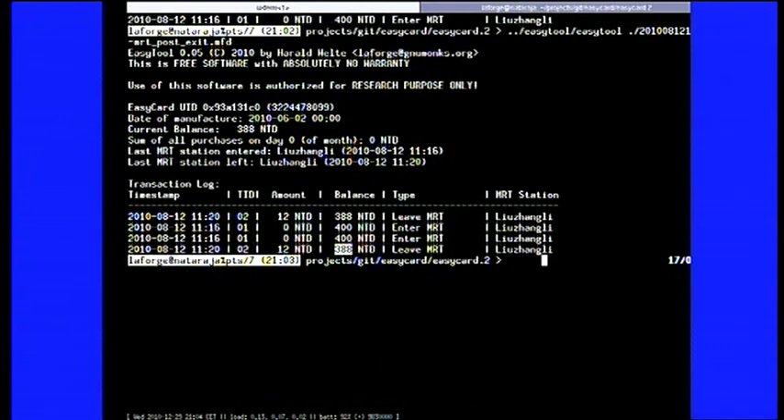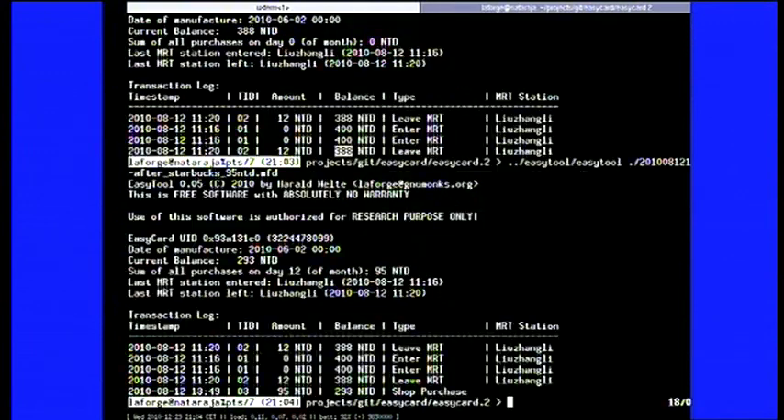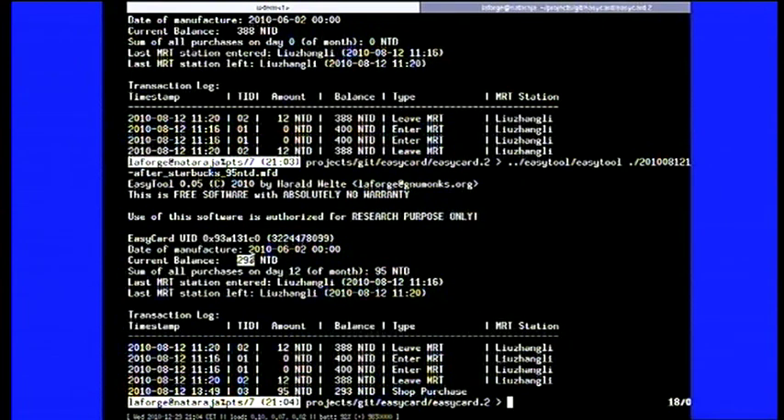I actually went to Starbucks and had a coffee. We have a shop purchase of 95 NT dollars — as much as a tall frappuccino at Starbucks Taiwan — leaving 293 NT dollars on the card. The format is very well understood at this point. We can decode everything and read the transaction log.